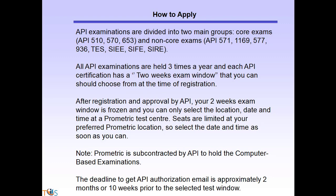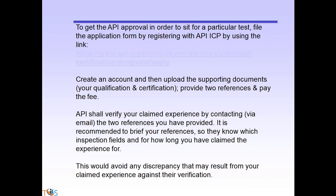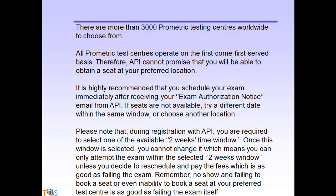The deadline to get your API authorization email is approximately two months or ten weeks prior to the selected test window. To get API approval to sit for the exam, register with API ICP using the provided link, create an account, upload your supporting documents, qualifications and certifications, provide two references, and pay the fee. API will verify your claimed experience by contacting your two references via email. It is recommended to brief your references so they know which inspection fields and for how long you have claimed experience, to avoid discrepancy. There are more than 3,000 Prometric testing centers worldwide to choose from.